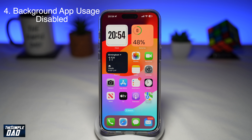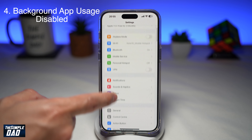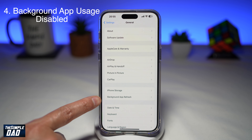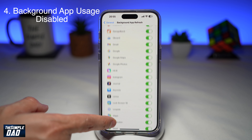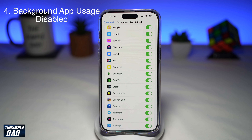The fourth reason why Snapchat is not receiving any notifications is because you have disabled the background app data usage on Snapchat. Go into Settings, scroll down until you see General, then find Background App Refresh and tap on it. Scroll down and find Snapchat, and make sure it has been enabled. When this is turned on, the Background App Refresh feature allows Snapchat to work in the background and fetch your messages or notifications.